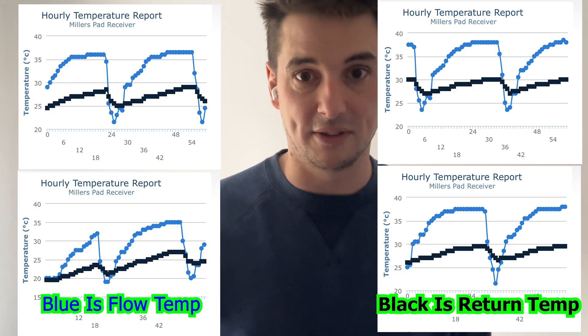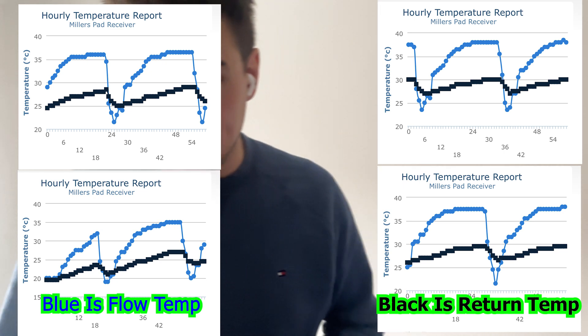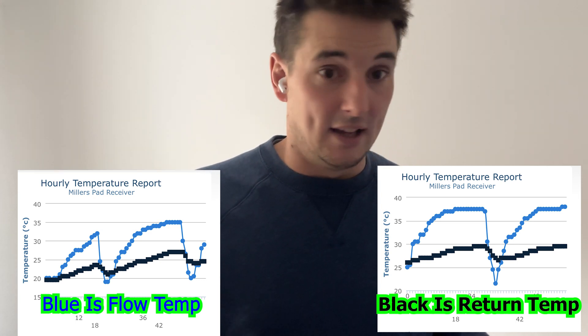I'll put screenshots on screen now showing it going up and down constantly — it's like the stock market. I'm reaching out to see if people in the YouTube community or subscribers from my previous heat pump video know what to do, because I've hit a dead end with both the installer and the manufacturer. Let me roll the clip of what it actually does.